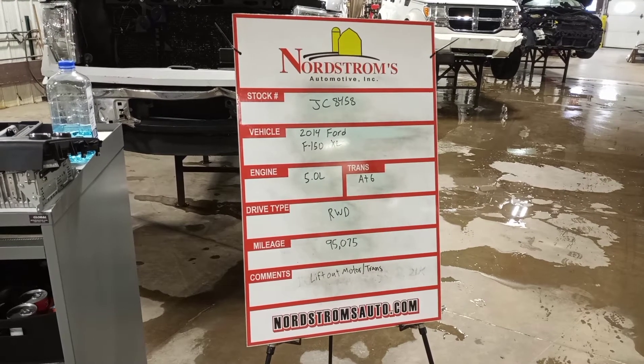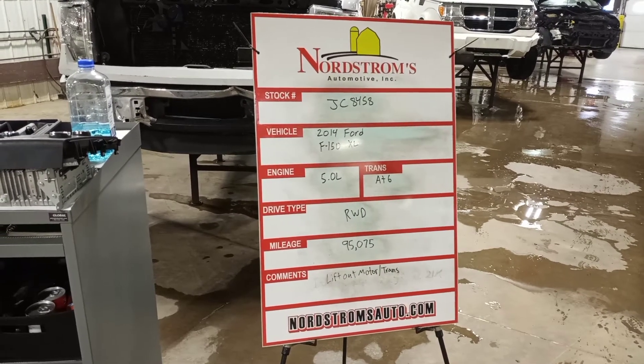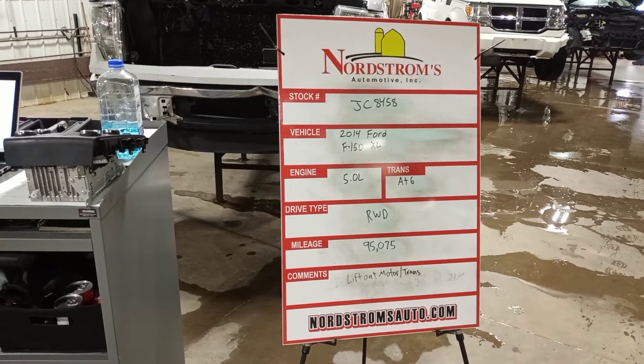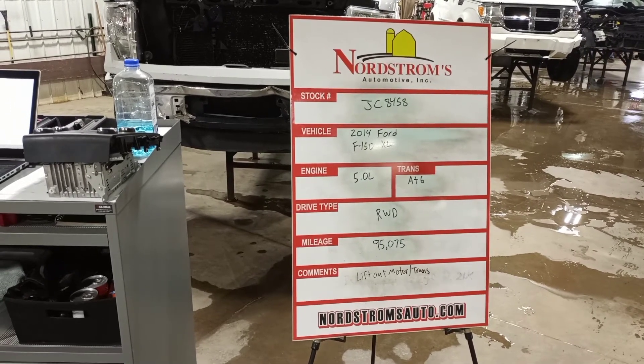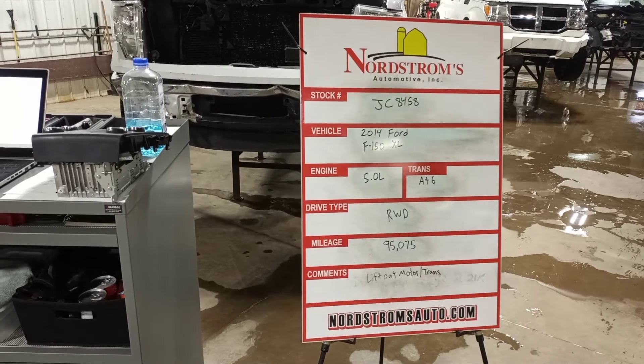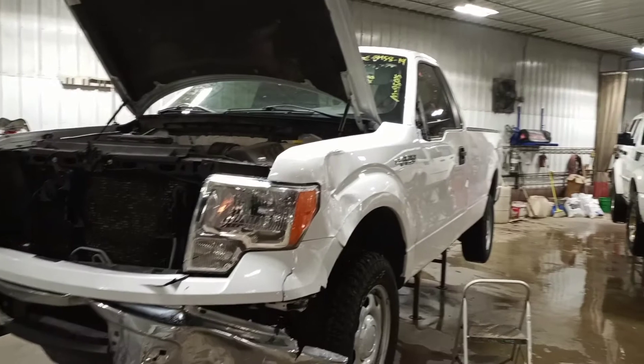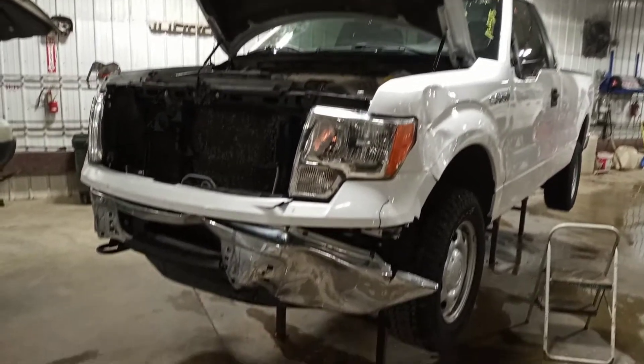Rock number JC 8458, 2014 Ford F-150 XL, 5.0 liter, automatic six-speed transmission, rear wheel drive, at 95,075 miles. We'll do this one as a lift-out motor and trans with accessories, ECM and harness. Does run and drive.